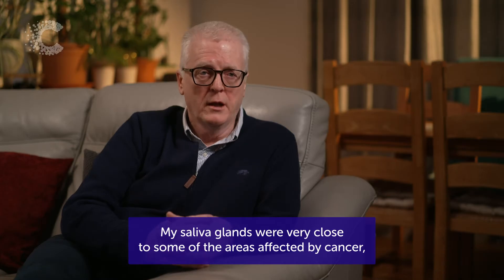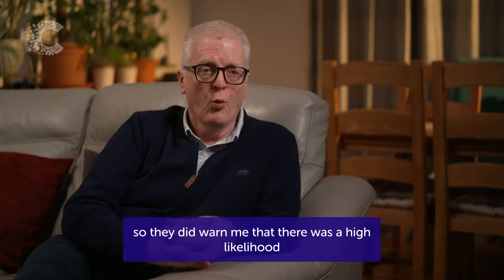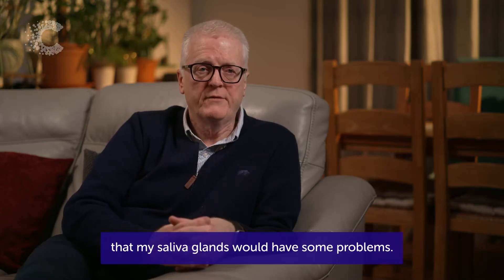My saliva glands were very close to some of the areas affected by cancer, so they did warn me that there was a high likelihood that my saliva glands would have some problems.